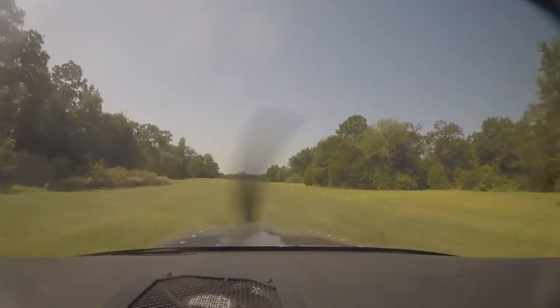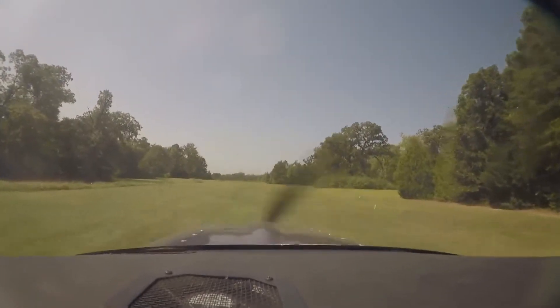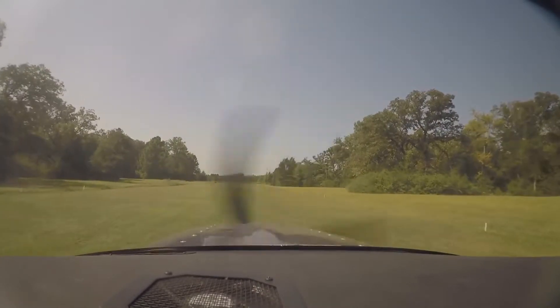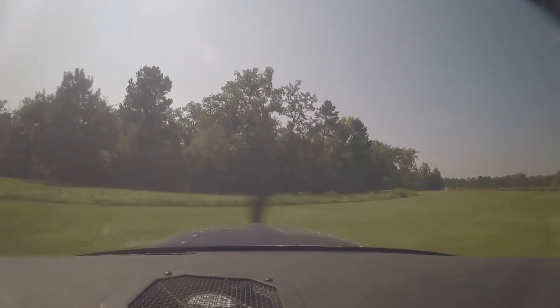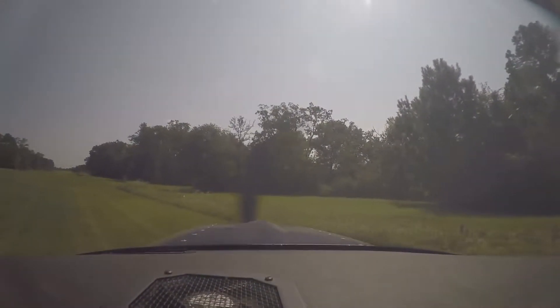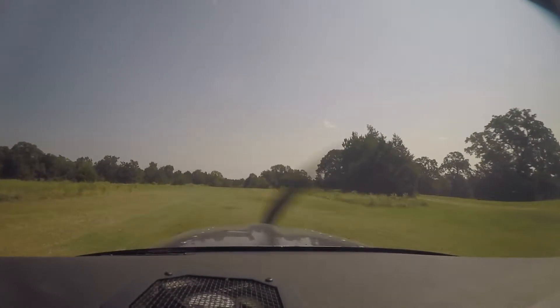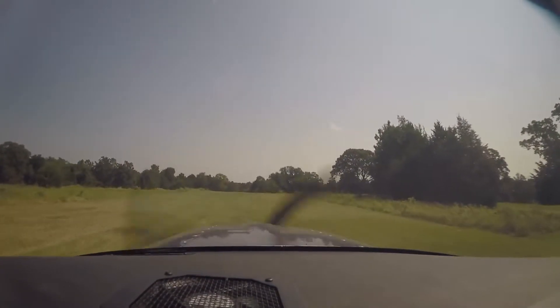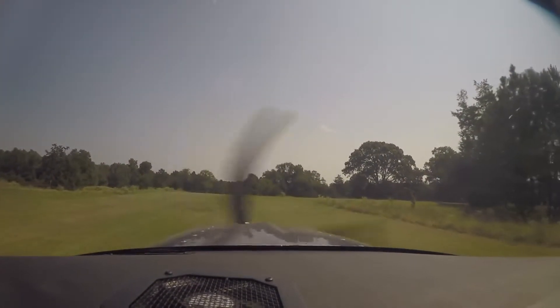We've got plenty of runway, there was no problem there. It's a little bumpy, not too bad, nice and dry. Critters Lodge traffic, Skylane 7 Bravo Sierra is on the ground, back taxi. Critters Lodge — we're going to do what's called a soft field takeoff, which means we get it in the air as soon as possible, get it off the grass, then accelerate and pull up to altitude.